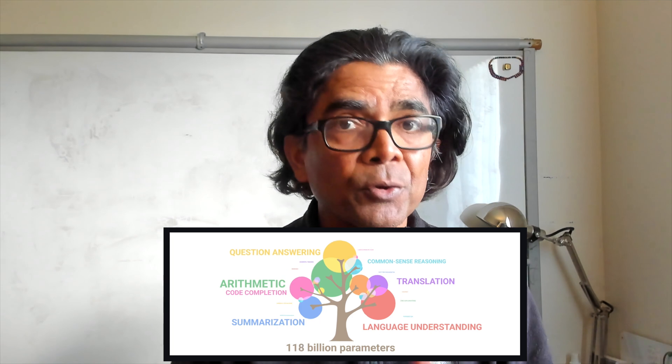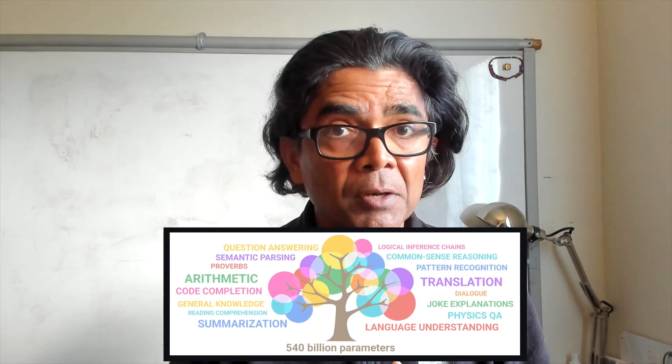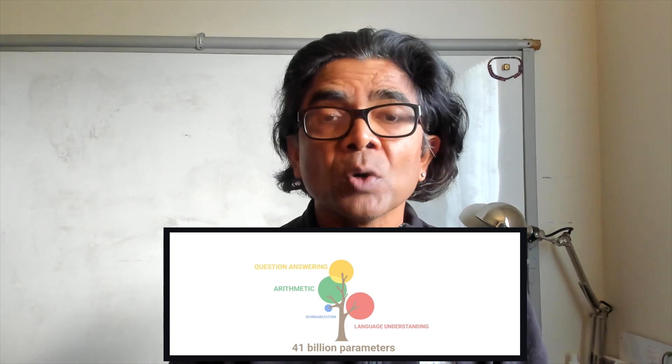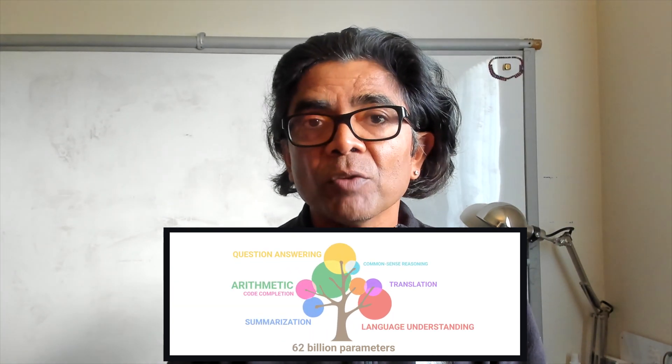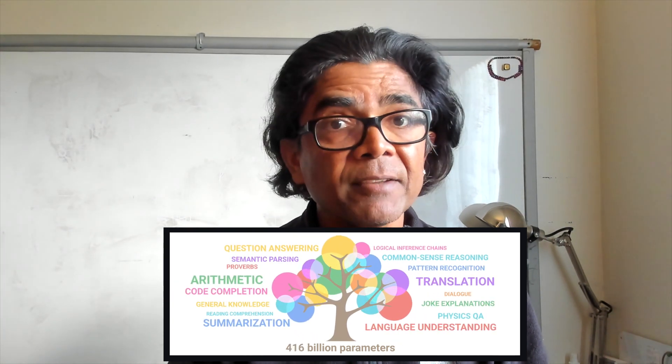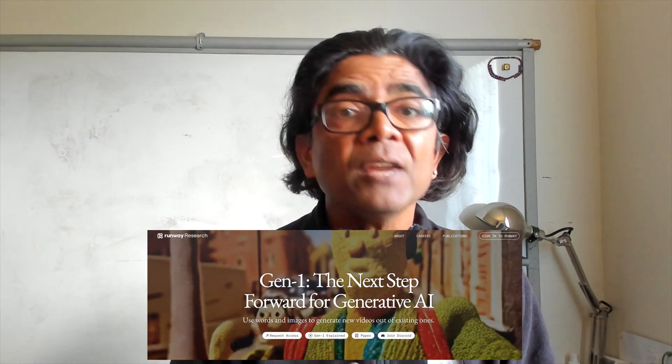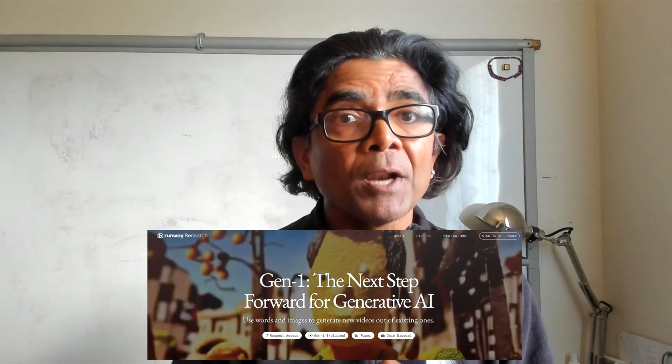You have Stability AI, you have OpenAI DALL·E, DALL·E 2, Google, Amazon, and there are various other open source large language models which can generate text as well as images. In that same sequence, today I would like to introduce you to the video-to-video creation generative AI model from Runway.